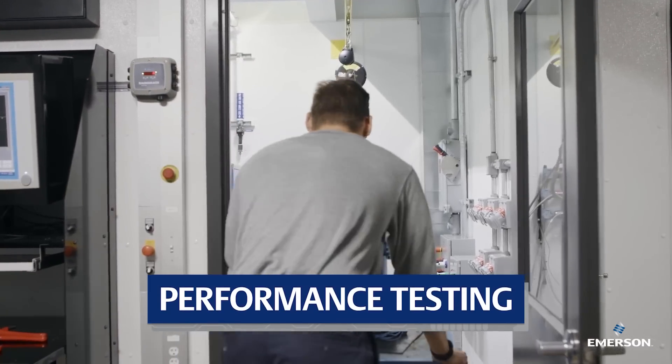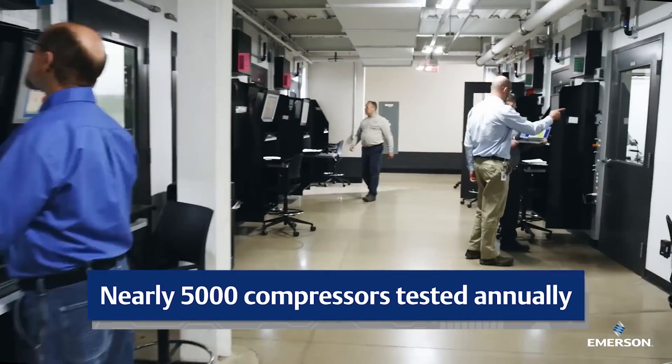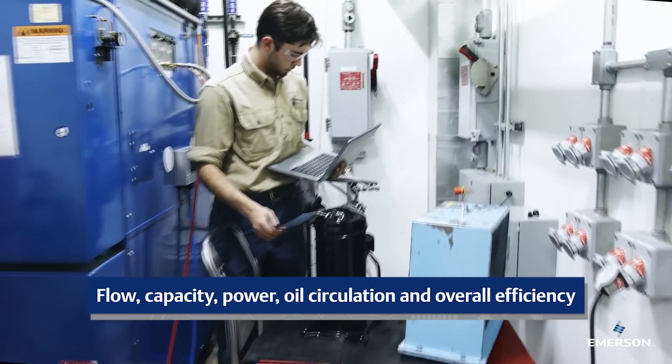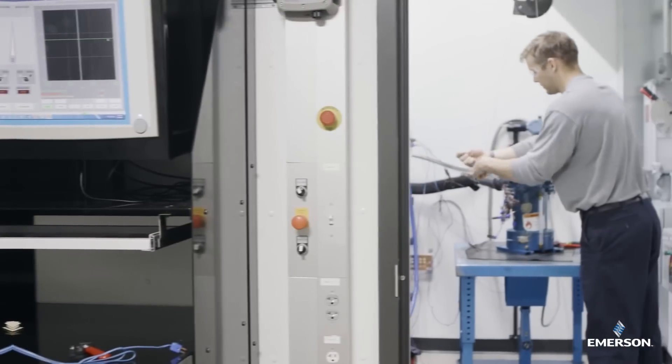Accurate data informs product development. That's why we designed 60 rooms with test stands equipped to measure all dimensions of compressor performance 24-7. The exacting specifications of these stands were informed by hundreds of years of collective experience from our Emerson technicians.